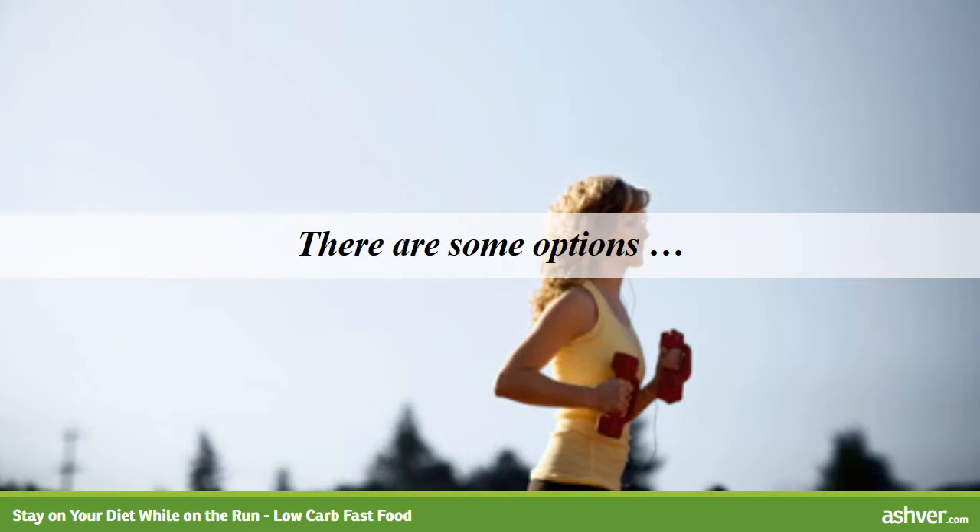There are some options, though, that seem to defy common sense. These foods seem healthy at first glance, but contain surprising amounts of calories and carbohydrates. A couple of these which come to mind are salads and wraps.